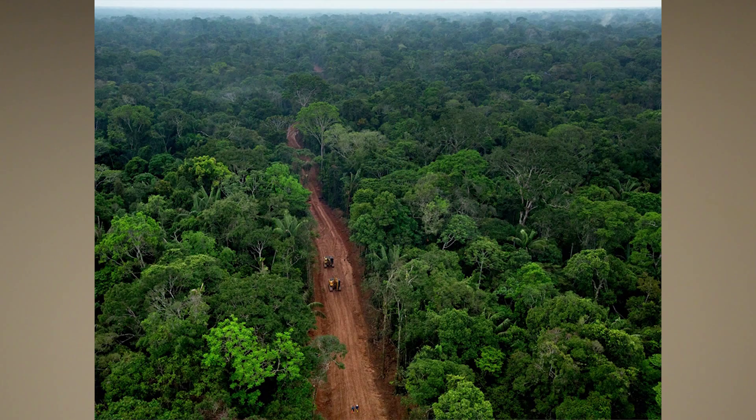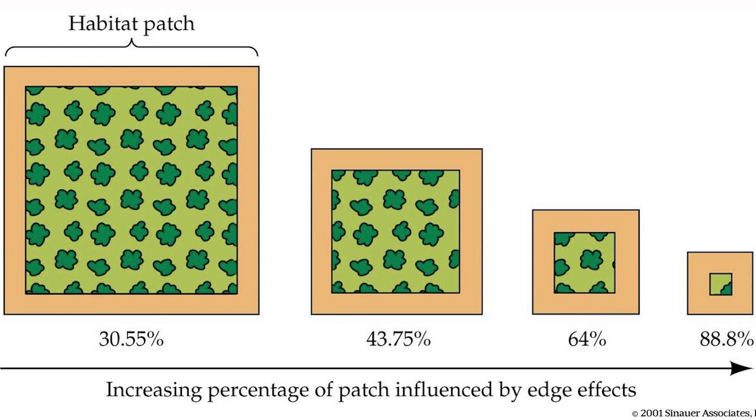The construction of these roads has many effects on the ecosystem. First of all, road building leads to habitat fragmentation, as some species do not cross roads. This way you separate populations, affecting biodiversity. Also, roads tend to enhance edge effects.